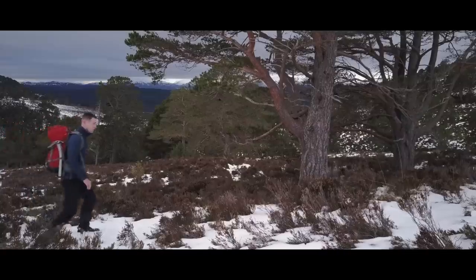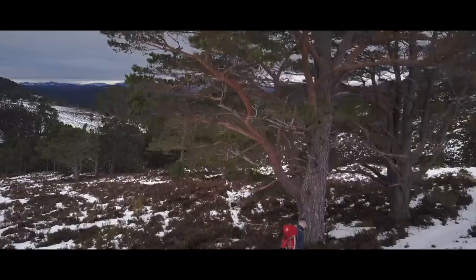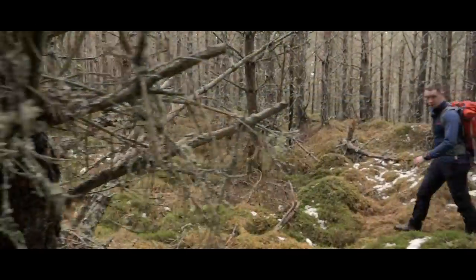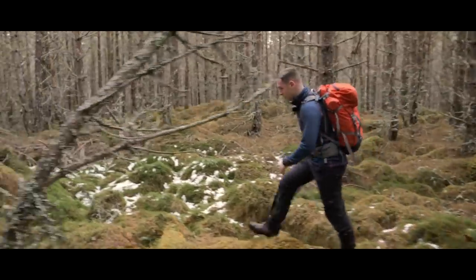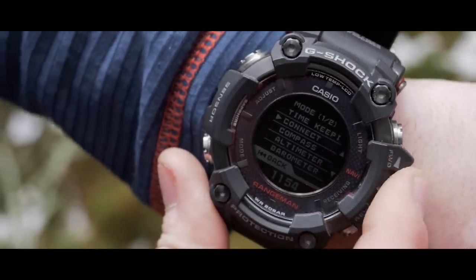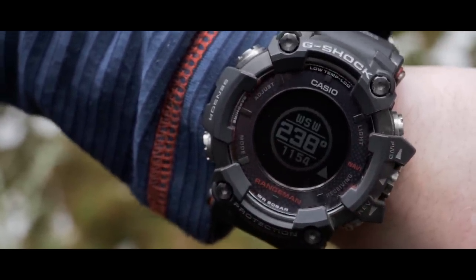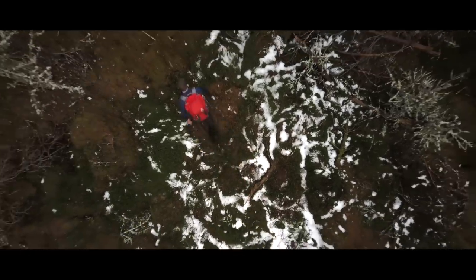Backtracking the route has returned me to the forest. For moments when the route isn't always obvious, the triple sensor provides you with a compass, which helps you navigate through areas like this. To activate the compass, simply press the lower left button, scroll down to compass, select, and the watch will point in the direction that you're facing. If you're backtracking your route, the watch will point in the direction that you need to go.